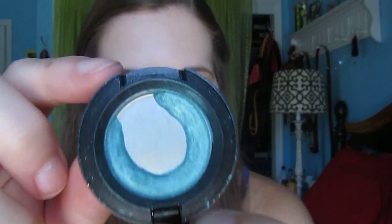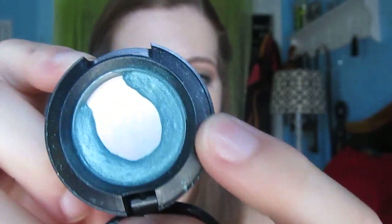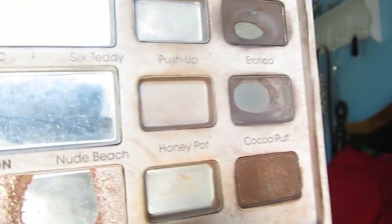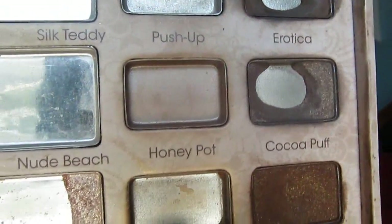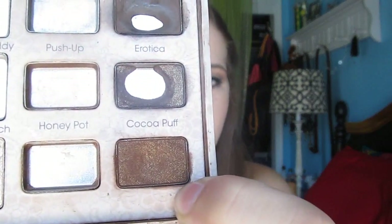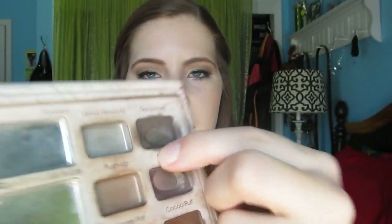For goals next month: I want to continue to expand the edge on my MAC shadow and keep working on the right side. For my Too Faced Naturalize palette, I want to see if I can use up the very skinny side that's left of the inner corner shade — I think I have a good chance of doing that. For Cocoa Puff, I want to expand the dip more and get more use out of it. For Erotica, I want to see if I can use up that corner. And I still want to work on the bottom edge of Sextpresso.